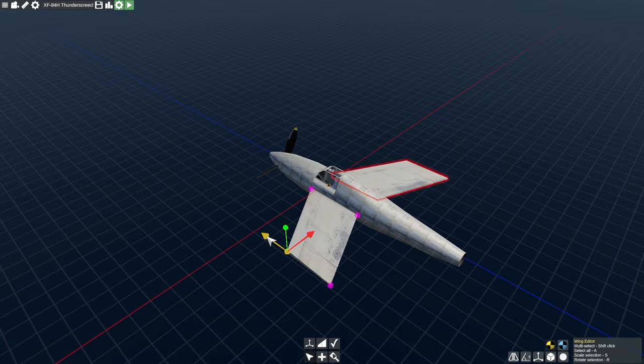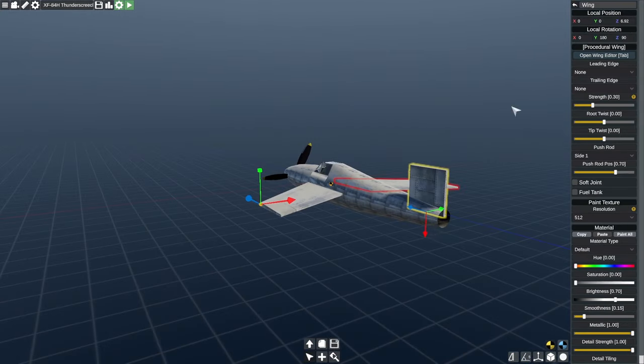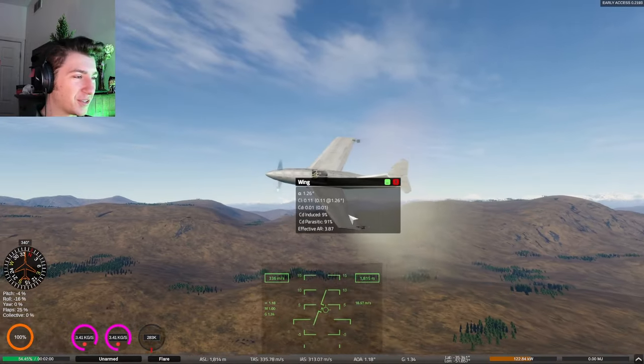Today I decided what better way to appreciate the Thunder Screech than to try to build it and fly it around. So that's exactly what we're going to do. Here it is everybody — the Thunder Screech.